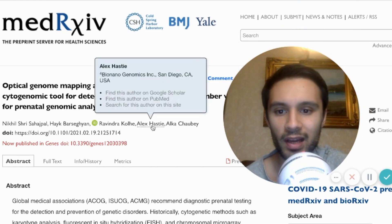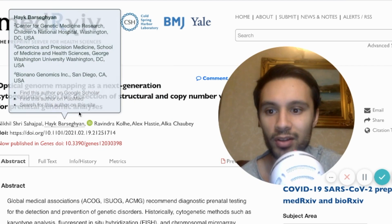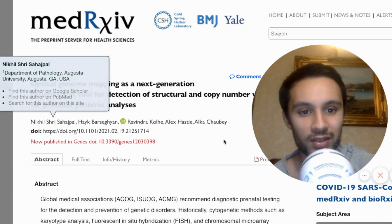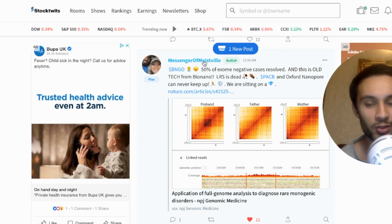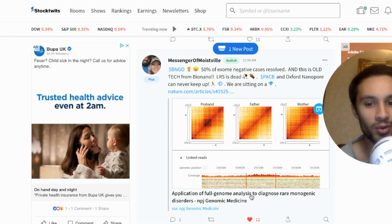The people who wrote this article include Alka Choudbe, Alex Hastie, Ravinja Kouhi from Augusta University, Haik Bar-Segyan from the University of Washington, and Nikhil Sahajpal from the Department of Pathology at Augusta University — and half of them are BioNano Genomics employees. Messenger of Moistville over on StockTwits shared this article — make sure you go follow him, he always has gems of information.